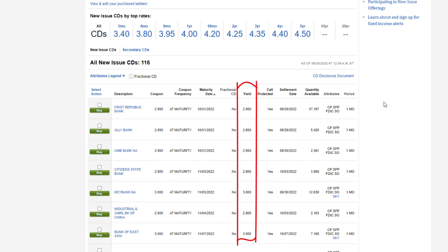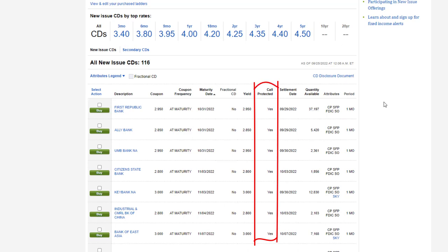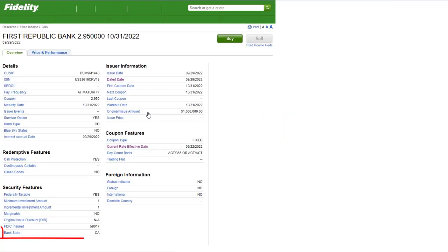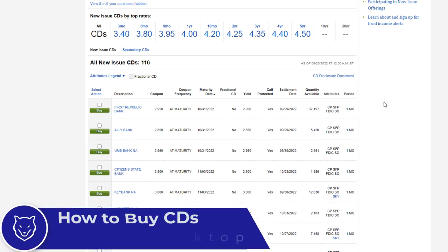Next I look at the yield — I want the highest yield for that period. Next I double-check that the CD is FDIC insured. Next I want call protection so the bank can't close my CD early. Next I check that the bank is located in the United States — that shouldn't matter since it's FDIC insured, but I feel more comfortable. Finally, I look at the settlement date. Since these are new issue CDs, the settlement date is in the future, so placing an order today won't actually buy the CD until settlement. Some CDs have a blue sky state restriction — you can click on that for more information.